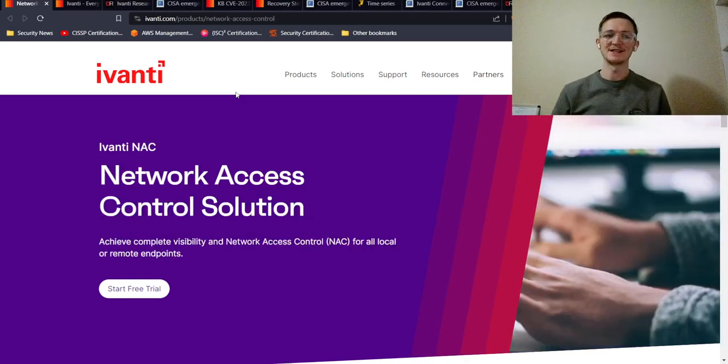The other product in question is Ivanti NAC, which is a Network Access Control. It basically controls and restricts access to the network based on the security posture of the device. If your device isn't meeting certain checks, it's not going to allow it to connect to the network — it's as simple as that.